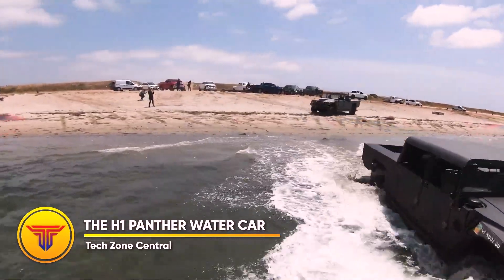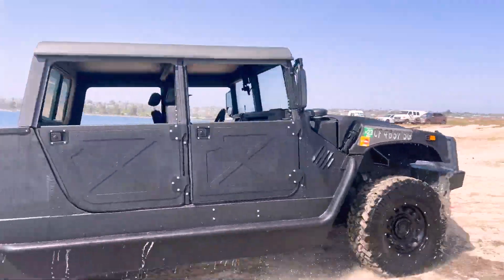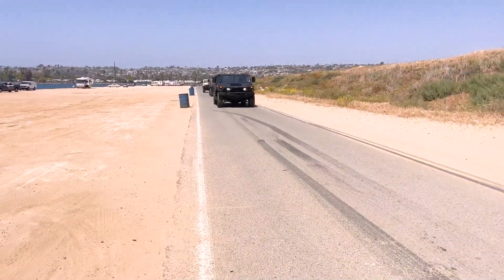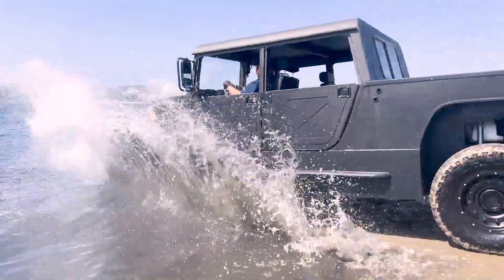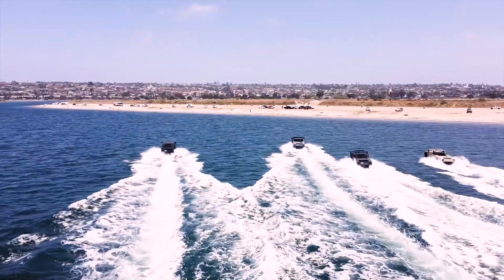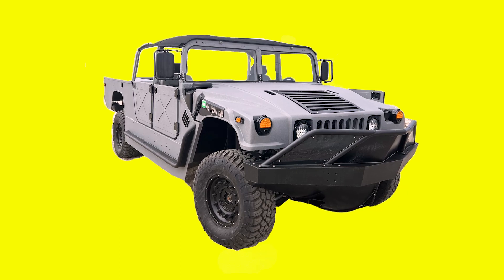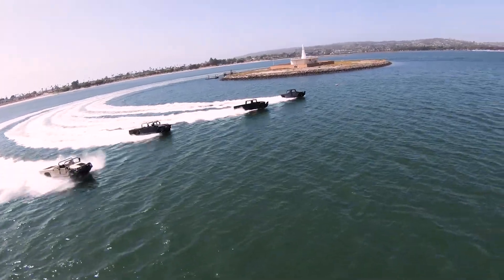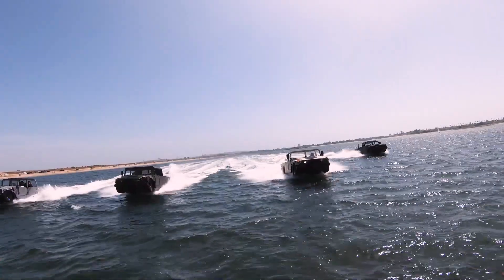The H1 Panther Water Car. This amphibious vehicle appears to be just like any other H1, with modifications that make it a cool amphibious machine. The legendary H1 still has a large number of devoted followers, and the Water Car Edition gives those fans a chance to try something new with their favorite off-roading SUV. Unlike the original H1, Water Car has retrofitted this model with a host of aluminum parts and invested several man-hours to make it ready to take on the water.